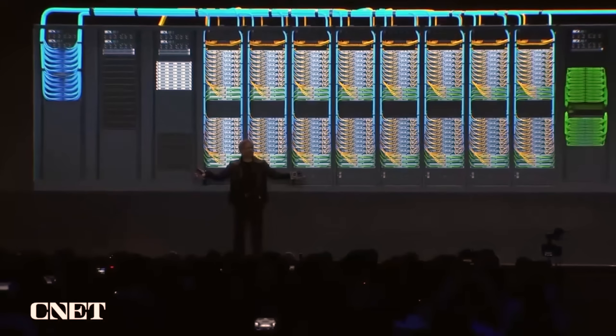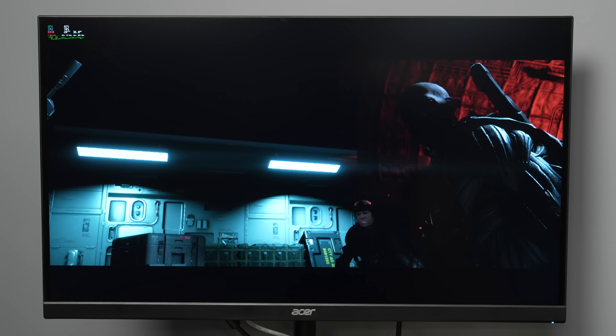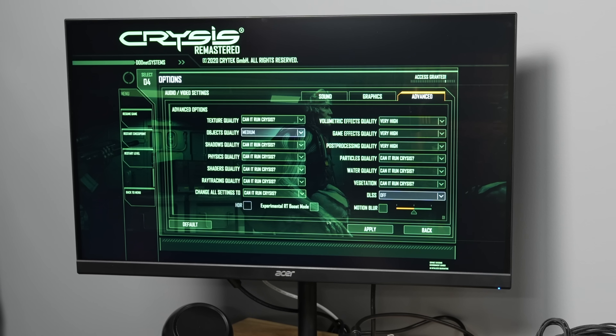I wonder if this can play Crysis? Well, yes! In 4K! And it even runs in Can It Run Crysis mode!